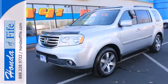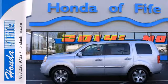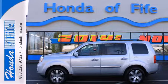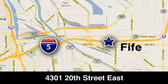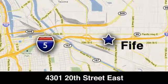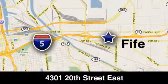Come see all the room available to you in this 2013 Pilot today. Call, click or stop into Honda of Fife today. We're conveniently located at 4301 20th Street East in Fife, Washington, right on I-5.